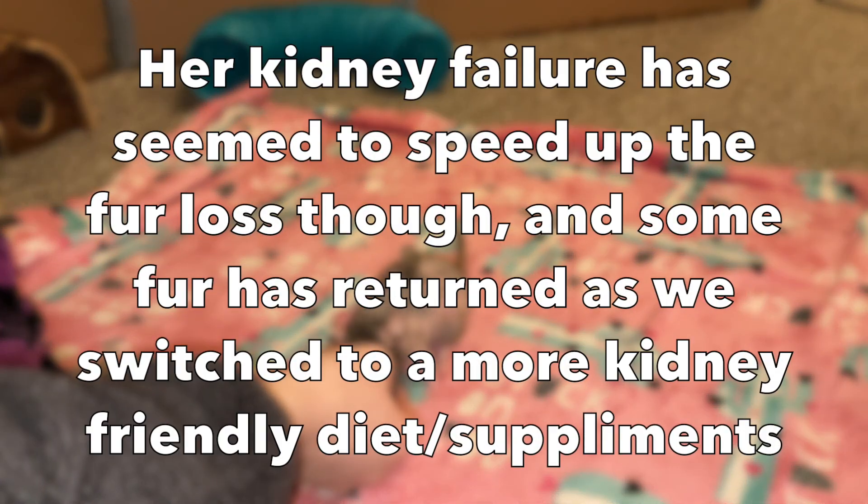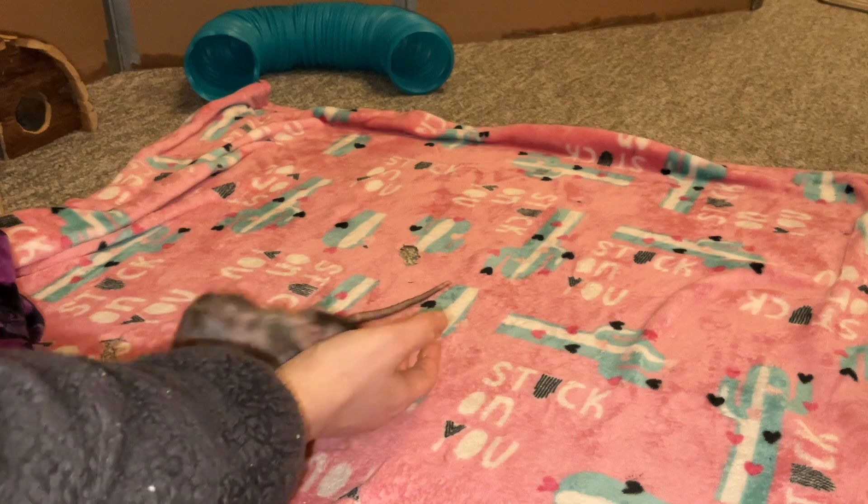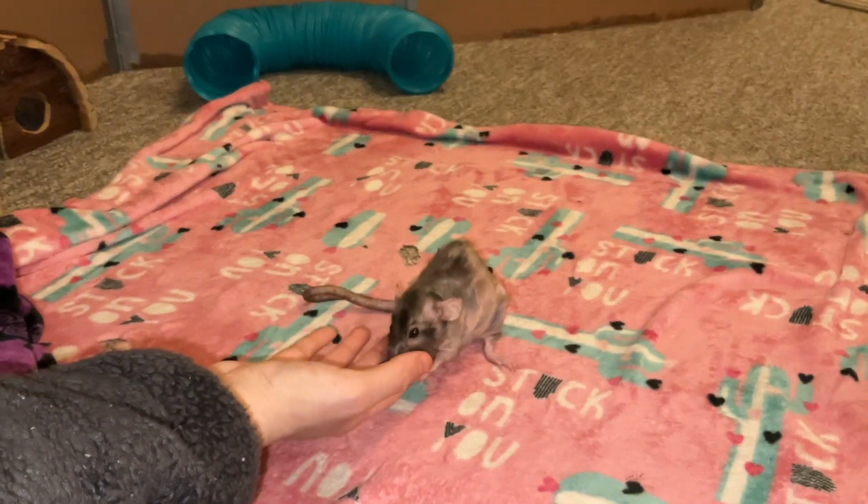Donut's fur loss here is mainly a side effect of another medication she's on for another health issue. However, you can see some fur loss due to kidney failure. So if your rat is suddenly losing fur and they don't have any sort of medication with that side effect and they're not a rex or double rex, then you might want to look into testing their urine because that can be a sign of kidney failure.